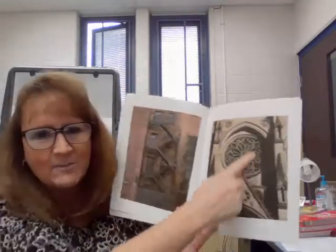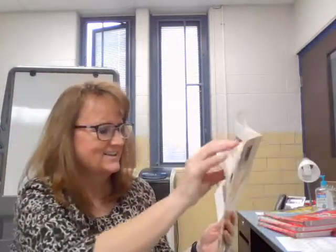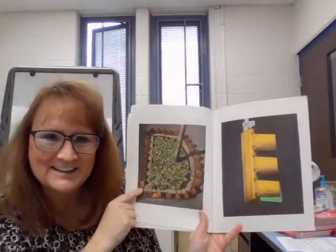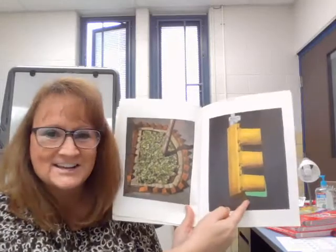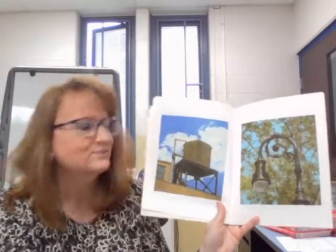Let's see if we see what he sees. Do you see the letter B in the fire escape? How about the letter C at the church? Do you see the letter D in that flower bed? Or how about the letter E in the traffic light? You really have to be looking hard to see some of those things. He was a very, very observant guy.